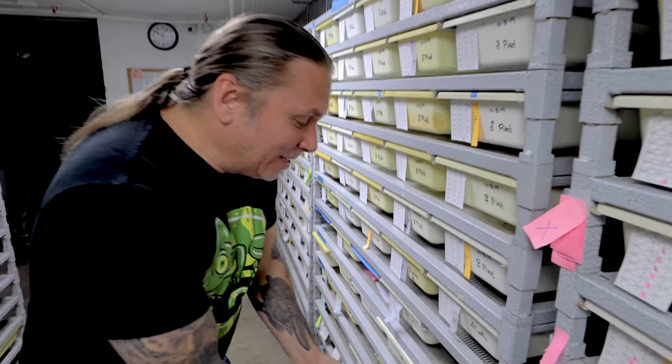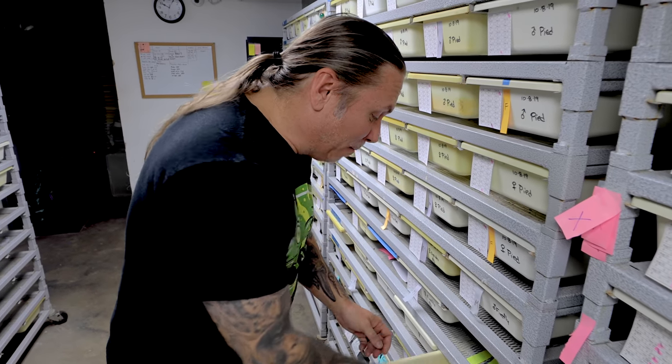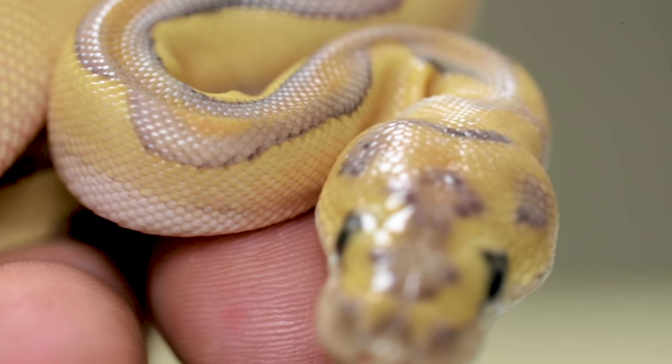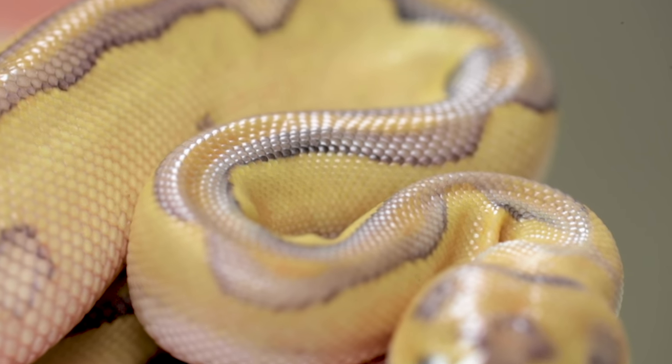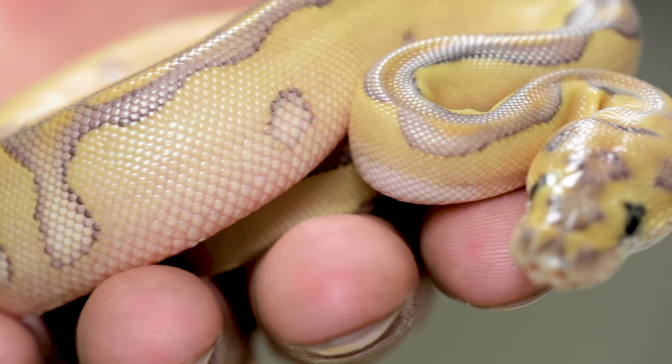Good morning everybody and welcome to the vlog. I want to just check on these little baby snakes — the clown clutch that hatched out. They should have shed probably over the last day or two. This one is actually still in shed right here, so looking good. I cannot wait to see what this thing actually is when it sheds out. This is actually a lesser leopard clown ball python. Absolutely a ripper — when this thing sheds out, it's gonna be amazing.